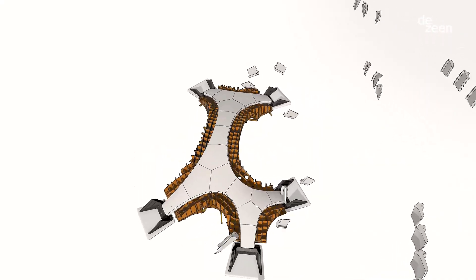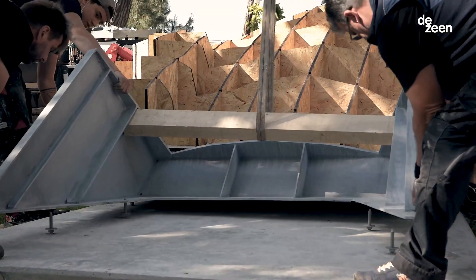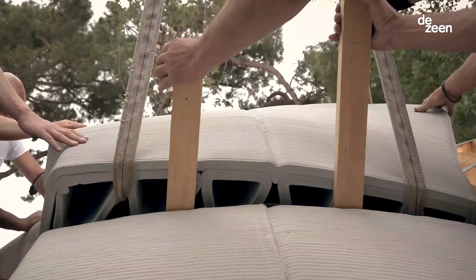With its smart design, STRIATUS sets a new blueprint for the future of sustainable building: minimal material use, low environmental footprint and circularity.